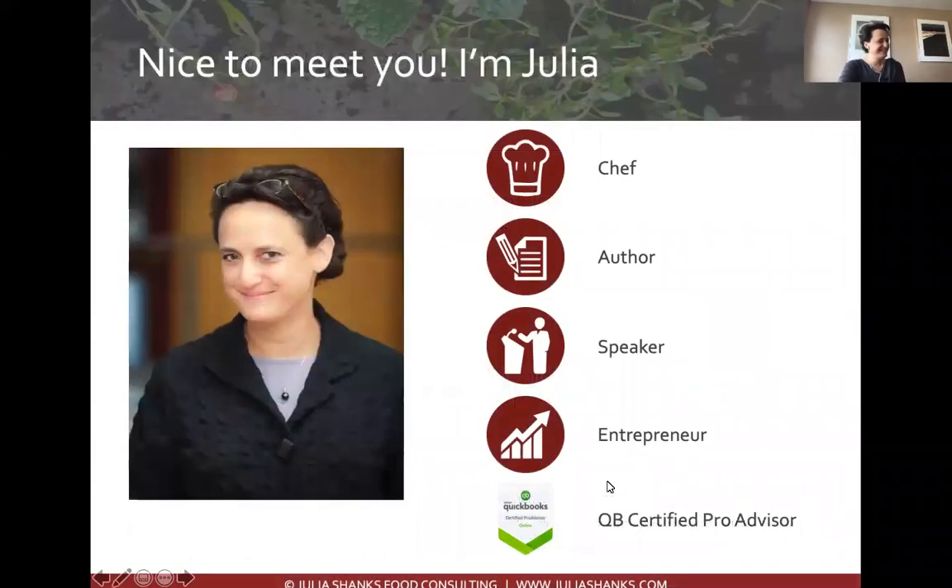My name is Julia Shanks and I am a former chef. While I have not farmed directly, I know what it's like to work in a high-pace, high-pressure environment that's abusive to our bodies — working on your feet, burning yourself, cutting yourself. It's hard work, it's food, and it's nurturing. I also wrote a book called The Farmer's Office, which helps farmers build their financial knowledge to better manage their businesses. I'm also a QuickBooks Certified Pro Advisor.